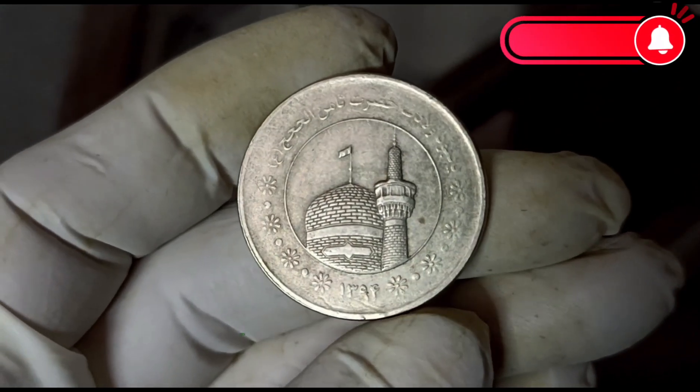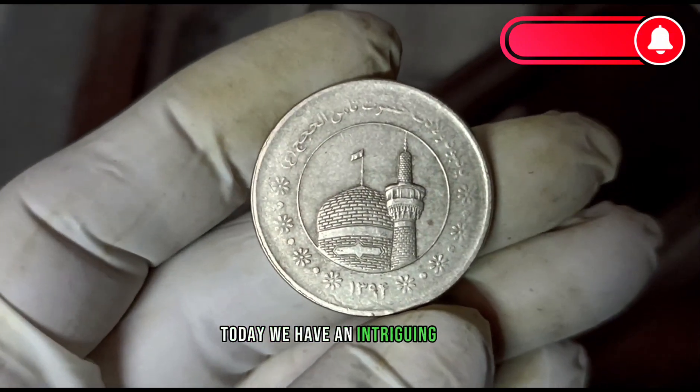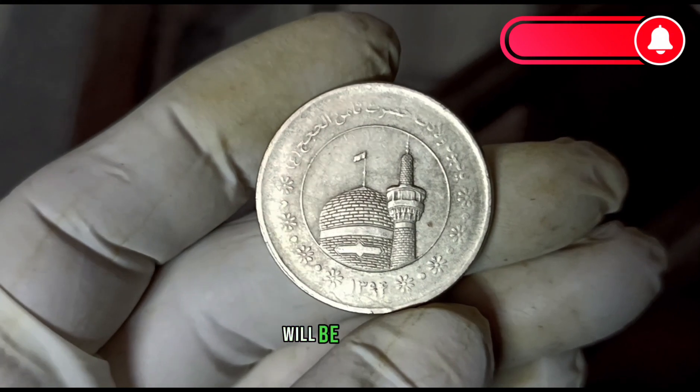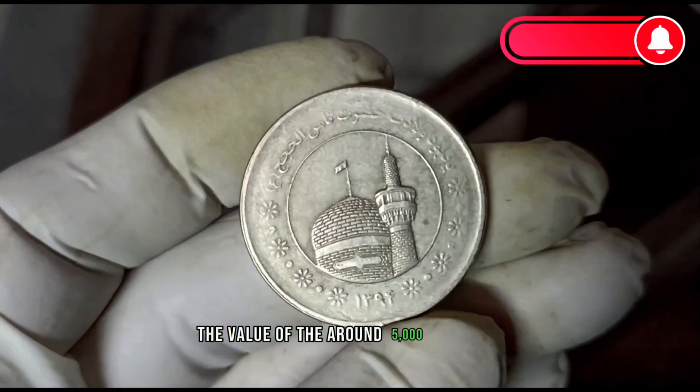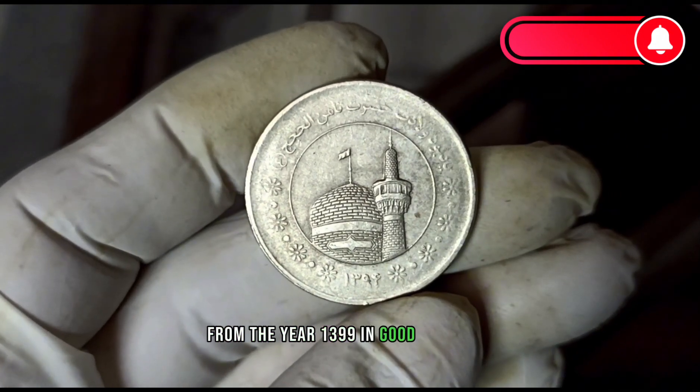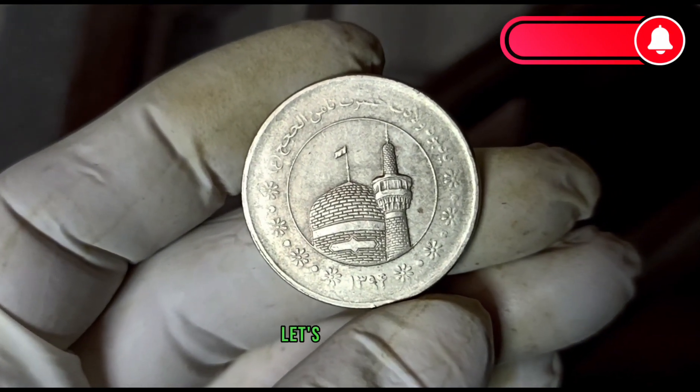Everyone, welcome back today. We have an intriguing topic for all you coin enthusiasts out there. We'll be exploring the value of the around 5,000 real coin from the year 1399 in good condition. So, let's dive right in.